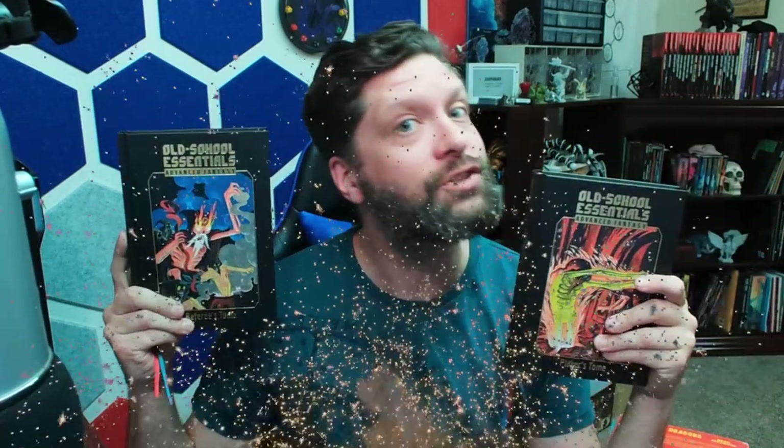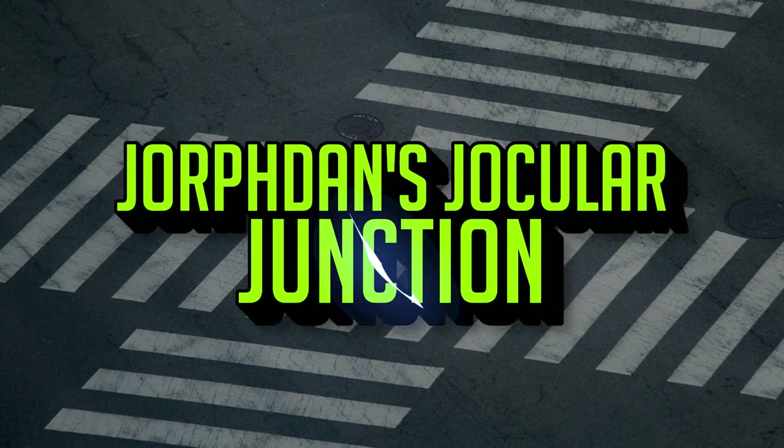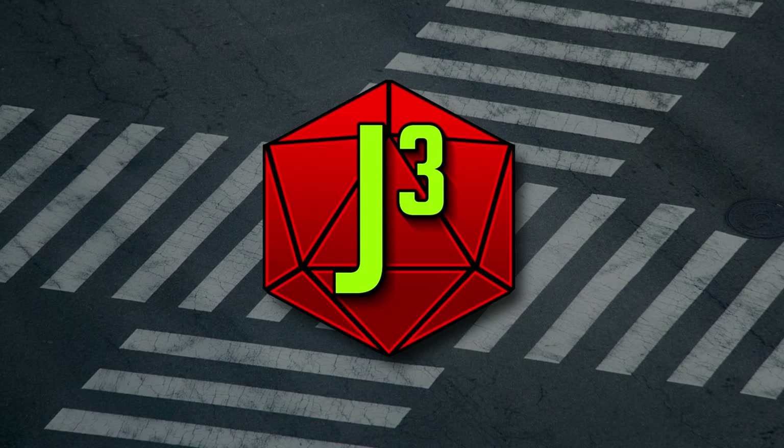So today I'd like to talk about Old School Essentials. Hey everybody, Jordan here, The Page is Silent, and this is Old School Essentials.